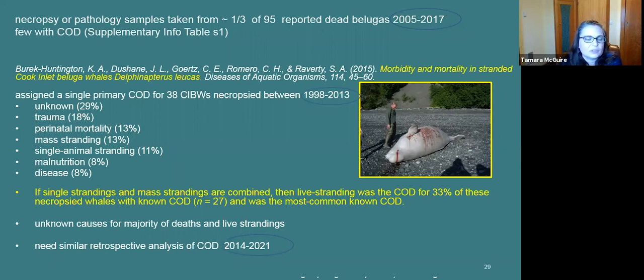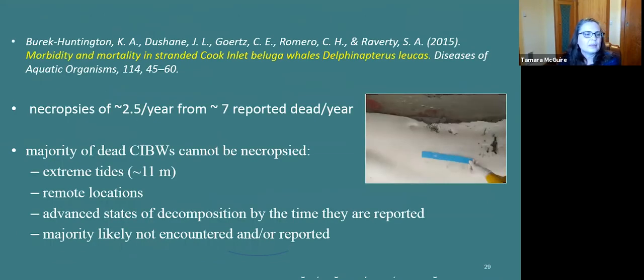To understand more about cause of death, we turned to a paper by Kathy Burick Huntington and colleagues reviewing mortality of stranded whales between 1998 and 2013. They found that live stranding was the most commonly assigned cause of death when combining single-animal and mass strandings, but the majority of mortalities were still of unknown cause. Despite all the hard work of stranding responders, slightly less than half the reported dead are examined annually due to a variety of challenging conditions. I'd like to acknowledge the Alaska Marine Mammal Stranding Network and other networks worldwide who have managed to keep stranding response going during the pandemic.